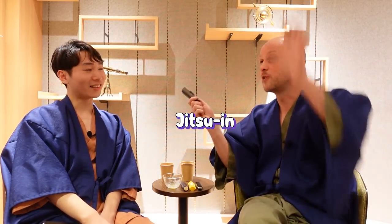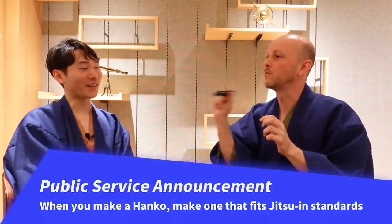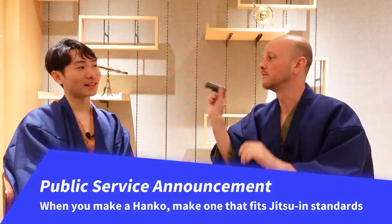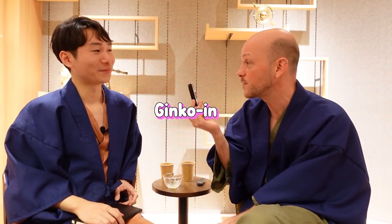My point is you should only have one jitsuin that fits jitsuin standards from the start — don't make one for fashion. I understand this one was made as a gift, but it's still inconsistent. I've used it for years — why am I allowed to use kanji here, katakana there, this type, et cetera? The lack of consistency is very unusual for Japan, if you think about it.